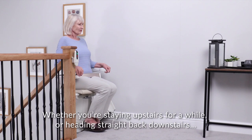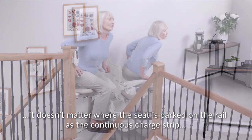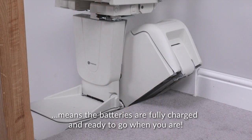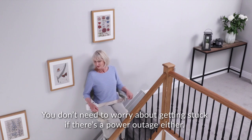Whether you're staying upstairs for a while or heading straight back downstairs, it doesn't matter where the seat is parked on the rail, as the continuous charge strip means the batteries are fully charged and ready to go when you are. You don't need to worry about getting stuck if there's a power outage either.